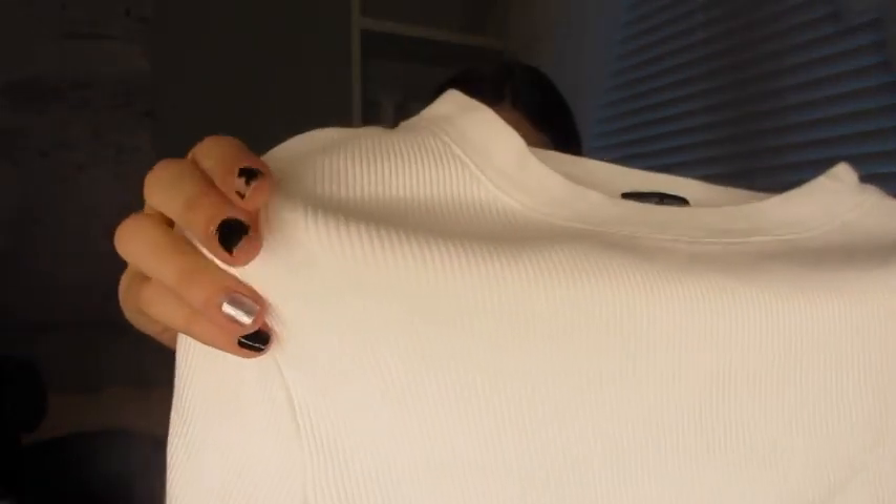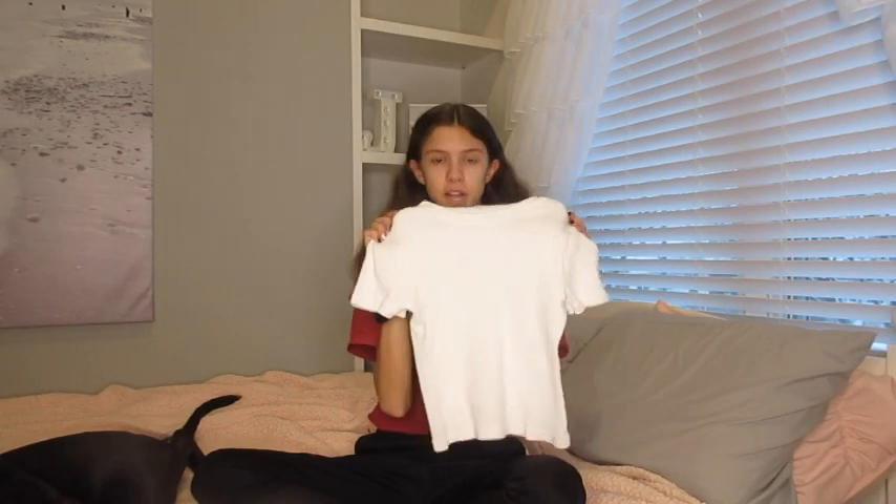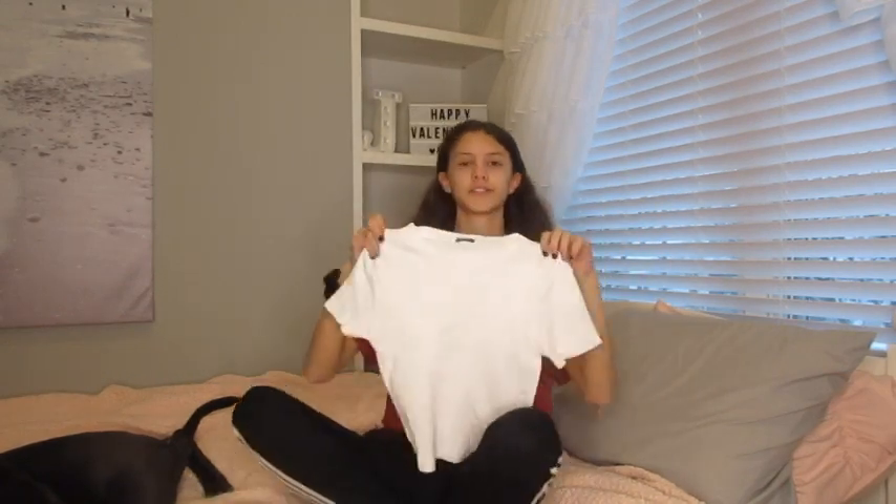This is the next shirt I got. It's white with almost a ribbed material — I don't really know how to describe it — but it's a super pretty shirt and more tight-fitting. This shirt is from Brandy Melville and it is so cute. I just love how it fits and I really really like this shirt.